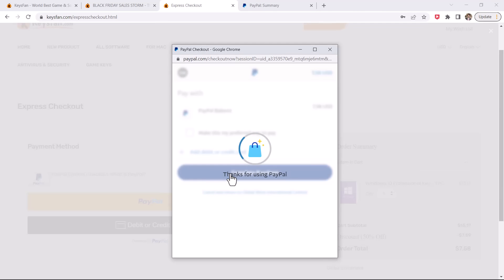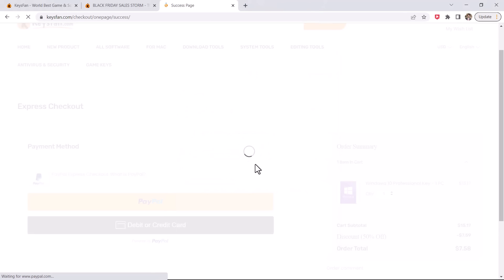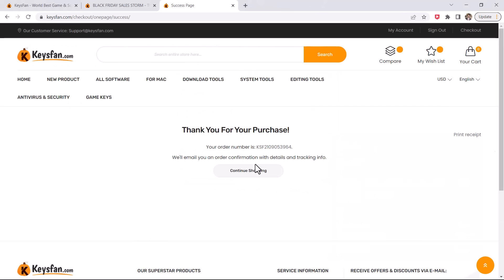After a successful payment is made, you will receive the key very simply and quickly through the email you provided. KeysFan.com will send the Windows 10 Pro key code that you purchased via email.